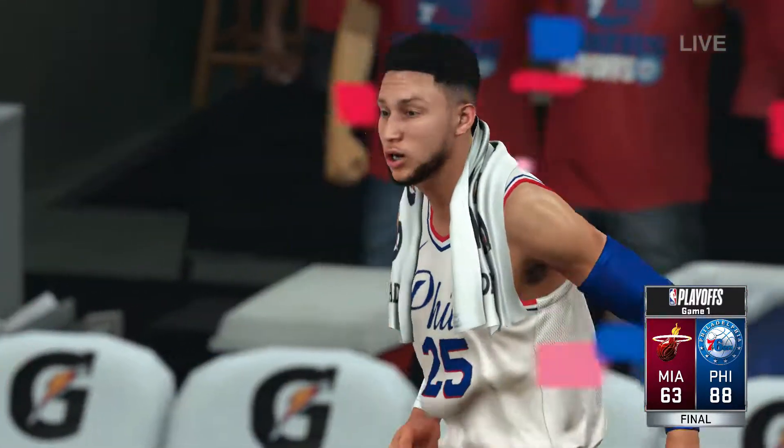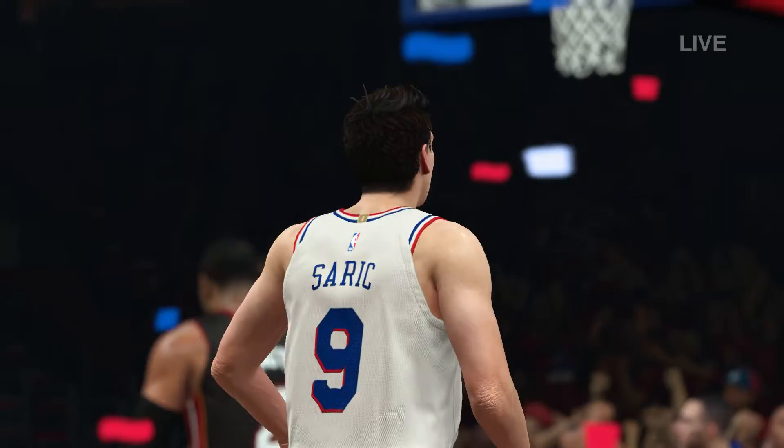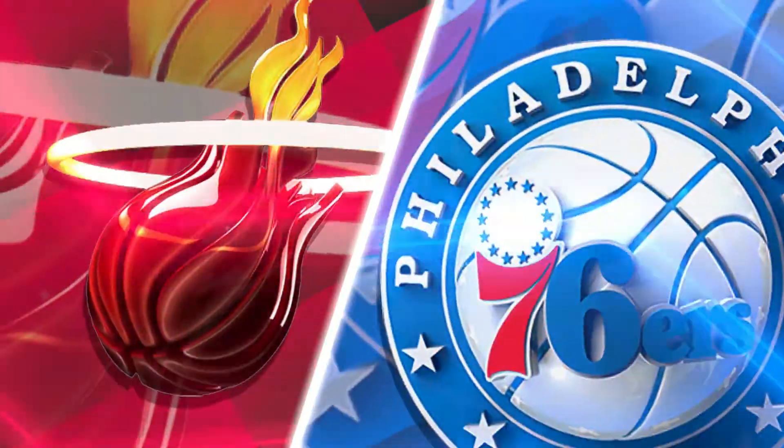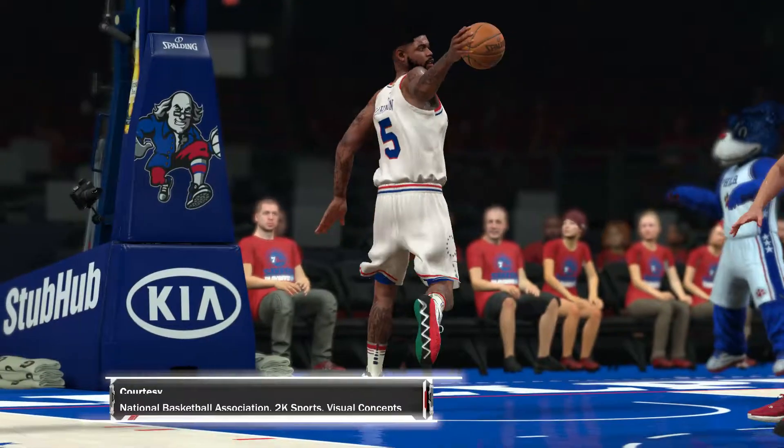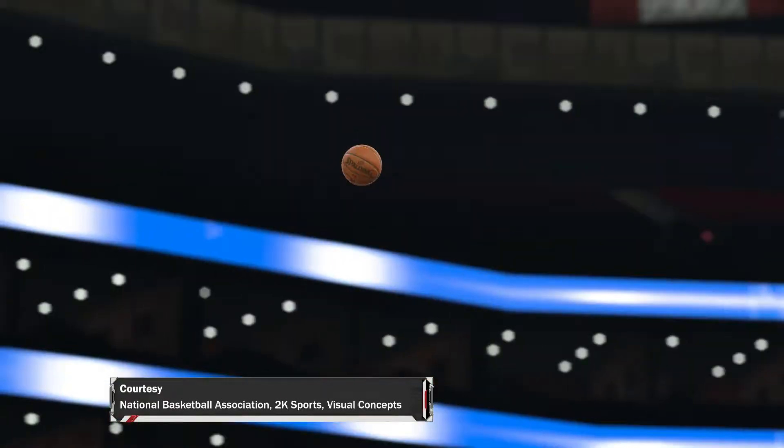And that about wraps it up for this broadcast of the NBA Eastern Conference quarterfinals. For Greg Anthony, Brent Berry, and David Aldrin, this is Kevin Harlan. Thank you for watching the NBA presented by 2K Sports. So long and good night, everyone.